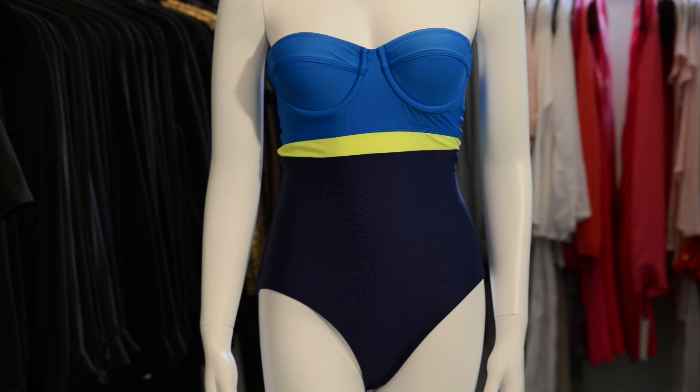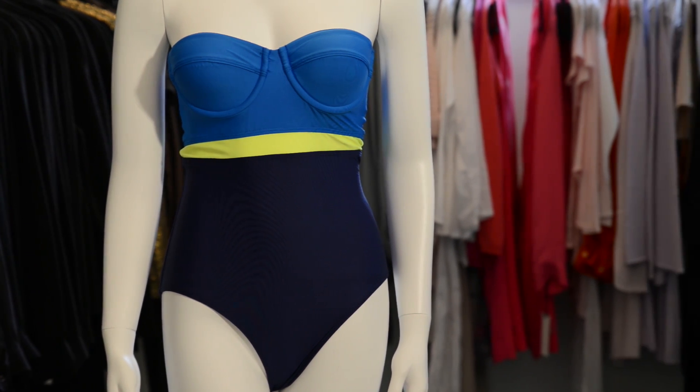Or you can stand out in a bold one piece. This will add curves to your body while downplaying your athletic figure.